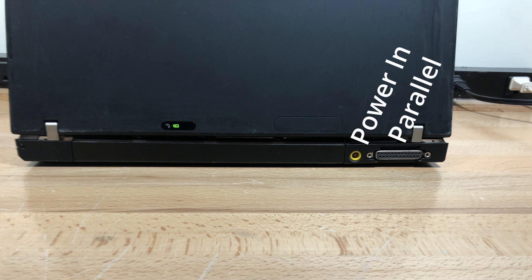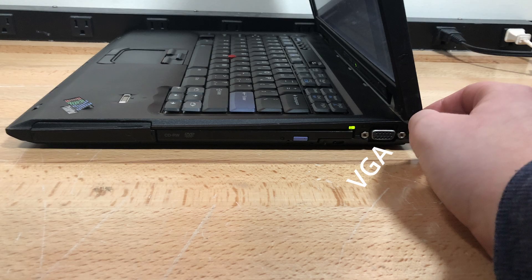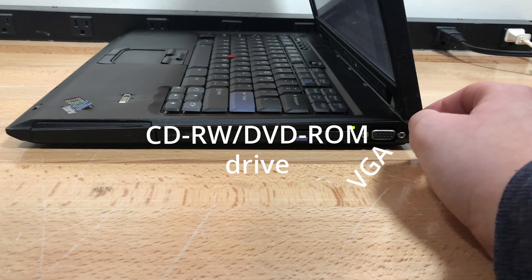Can we just appreciate the fact that this laptop has the power port on the back? Not many laptops have this now, and even back then not many did. I still maintain this is the best place for a power port because it works no matter what side the outlet is on, and you don't have to see ugly cables all over the place. On the right, there is a VGA port, a DVD drive, which could be swapped out for a battery or another hard drive, and the hard drive bay.